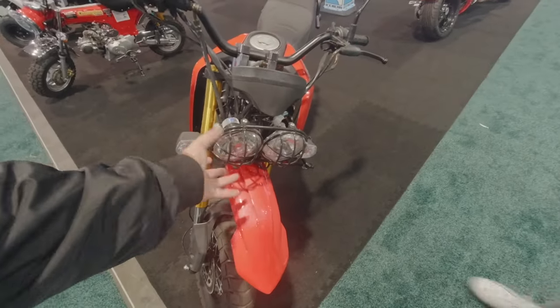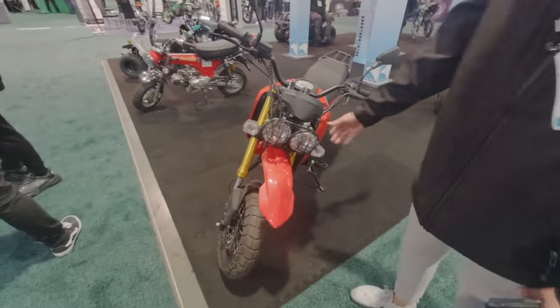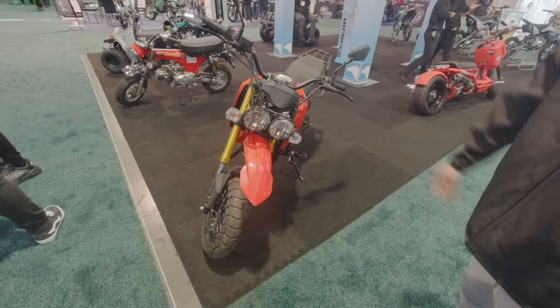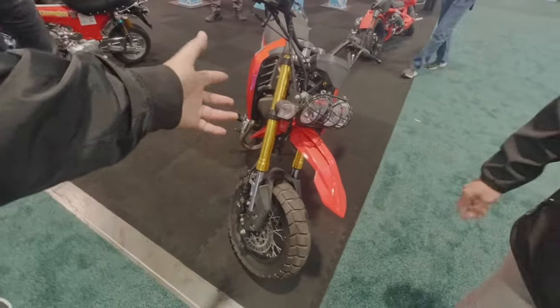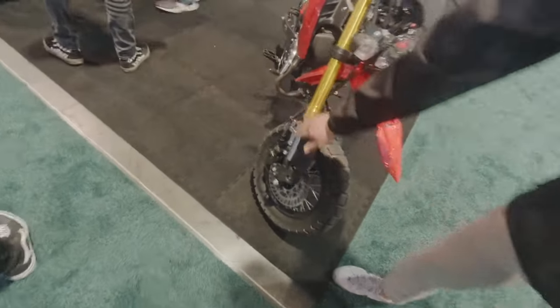You've got headlights that are kind of rally style. Yeah, we're actually going to upgrade this headlight — this is a demo unit, we're going to integrate the headlights into the bike a lot better. Oh, inverted forks, just like on a dirt bike — inverted forks with a lot more travel.